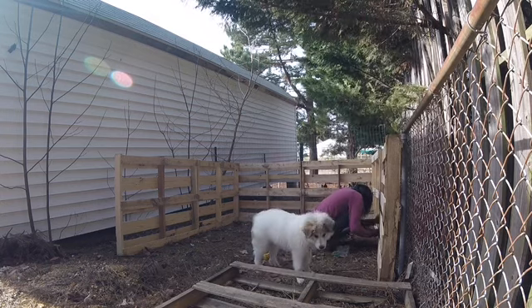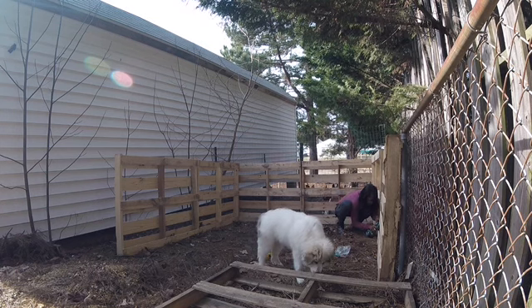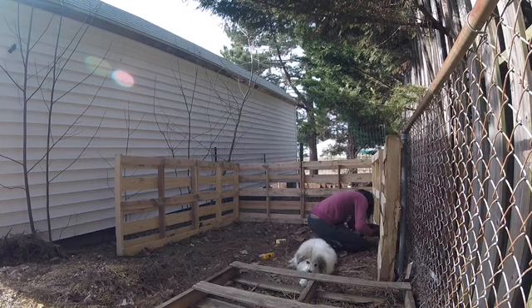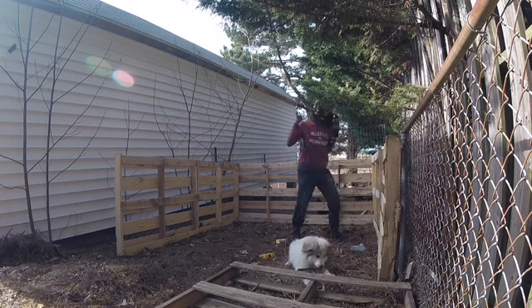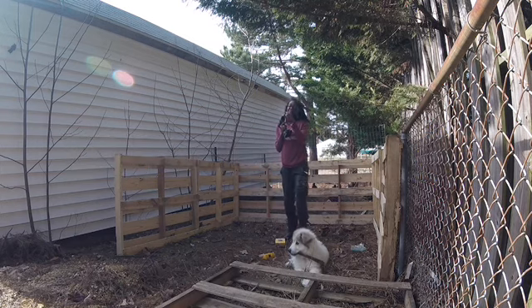We're just about ready to get started piecing this together. As usual I'm winging it, but I have watched some videos so I have a good idea about how we're going to do this. I got three-inch decking screws — my screw of choice. I literally use them for everything. I love all the extra help — it really feels like work.